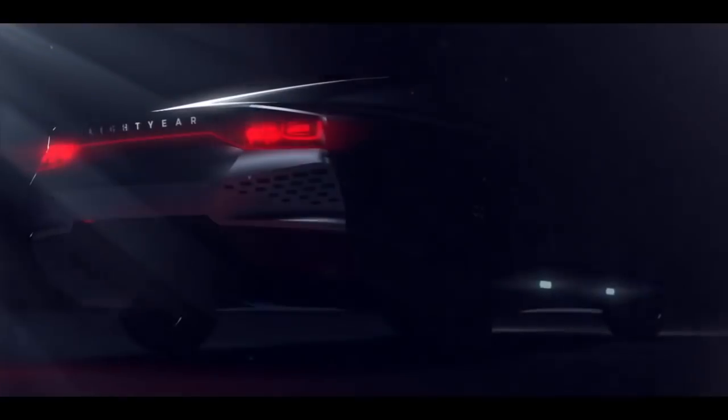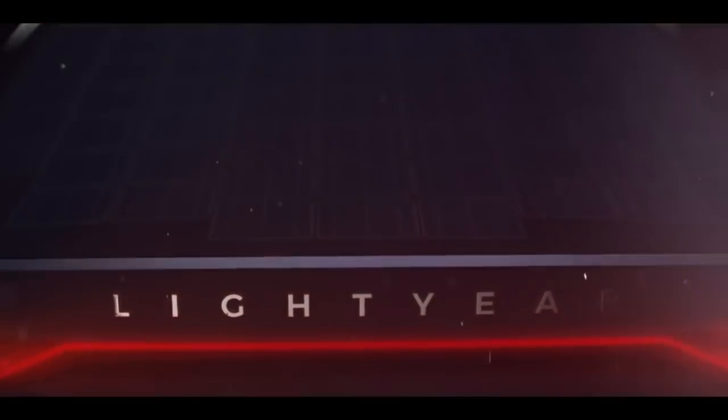I came here to Helmond and the car looks fantastic. I cannot show you, but it's really like a smooth Tesla Model S where people can sit very comfortably. It looks very good from the inside and beautiful from the outside — it will turn heads.